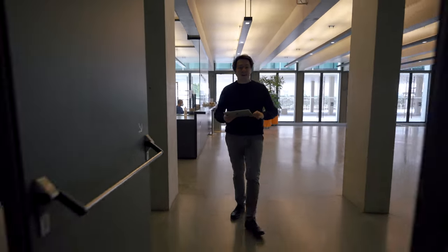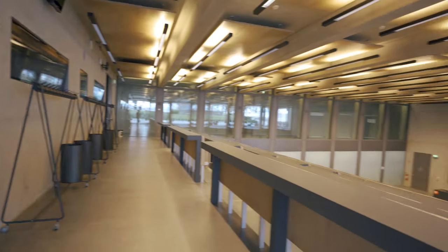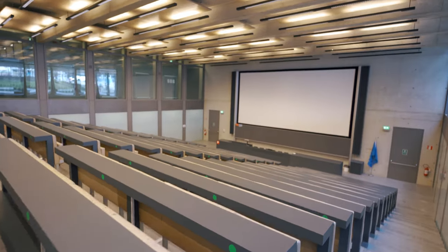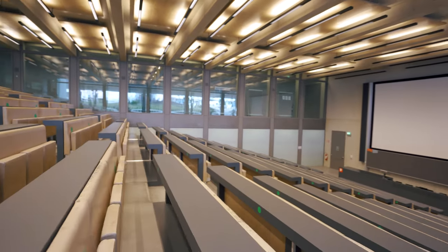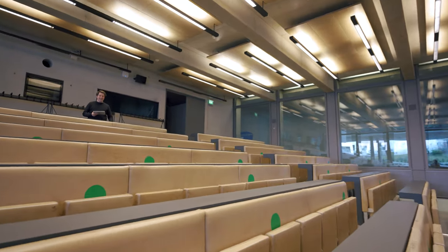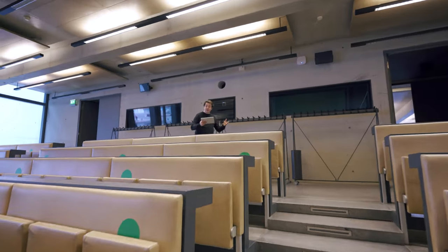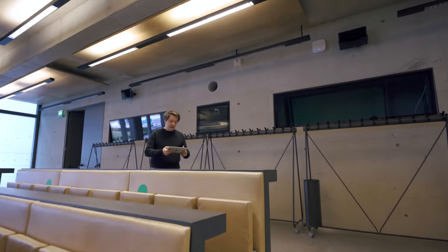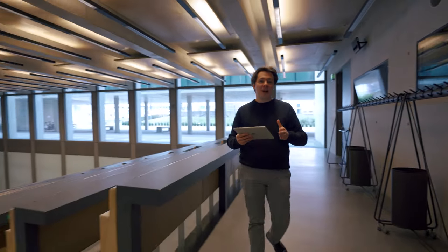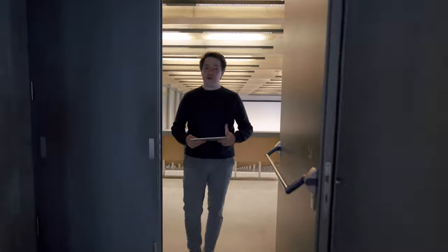Now follow me and let's have a look at our main lecture hall, our Aula Magna. It is where graduations usually take place and where you might also follow some lectures if you're part of one of the bigger programs here in Brixen-Bressanone. But most of all it is the place where you will meet all the other freshers on your first days at UniBZ and probably make a lot of new friends.